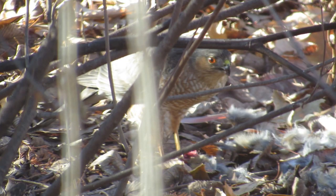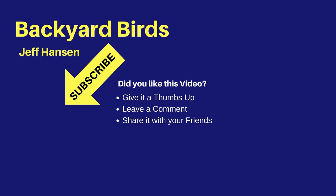To see a sharp-shinned hawk, the smaller cousin of the Cooper's hawk, click on the link at the top of this video. It's Jeff with Backyard Birds. If you liked this video and want to see more like it, you may want to subscribe to my channel — just click the red subscribe button below the video. To be notified of new videos, be sure to click the bell widget next to the subscribe button. Thanks for watching and I'll see you next time on the Backyard Birds channel.